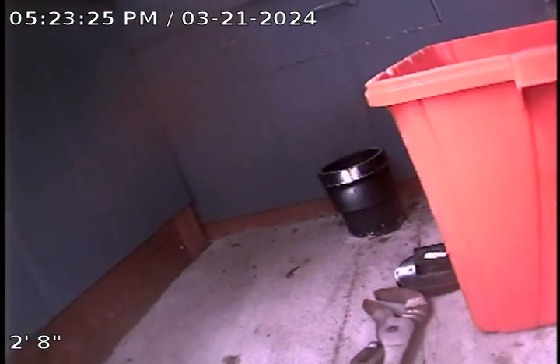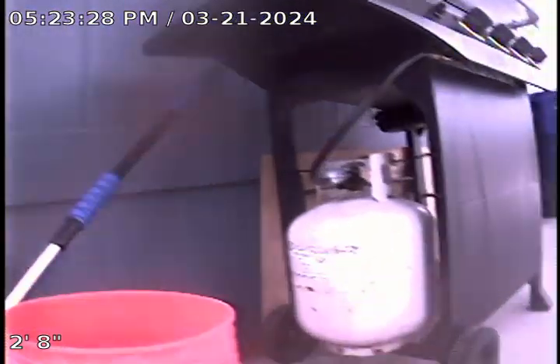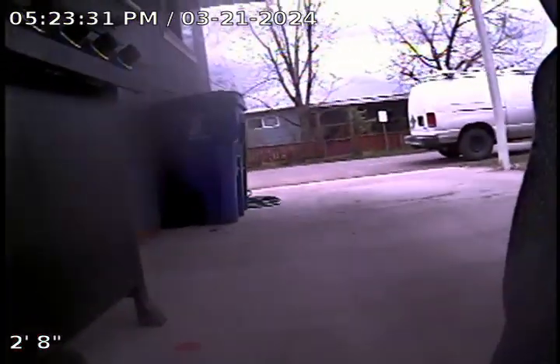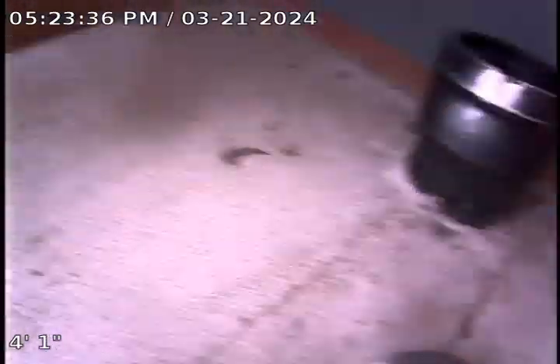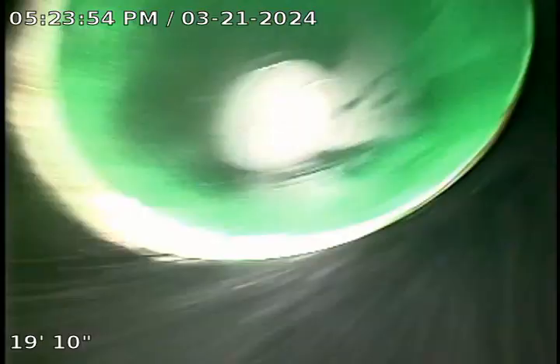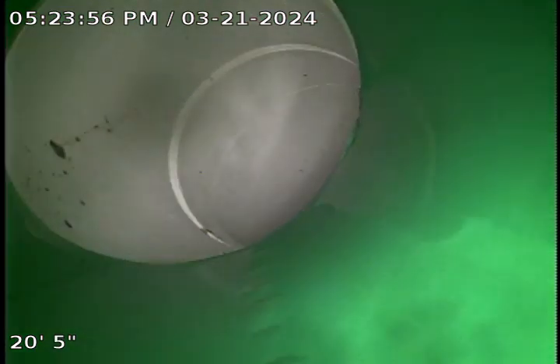Here we are at unit I-3. We are going to access this through a 4-inch ABS cleanout. This will be the service. This appears to all be existing. This appears to be new. And here we are at the lateral.